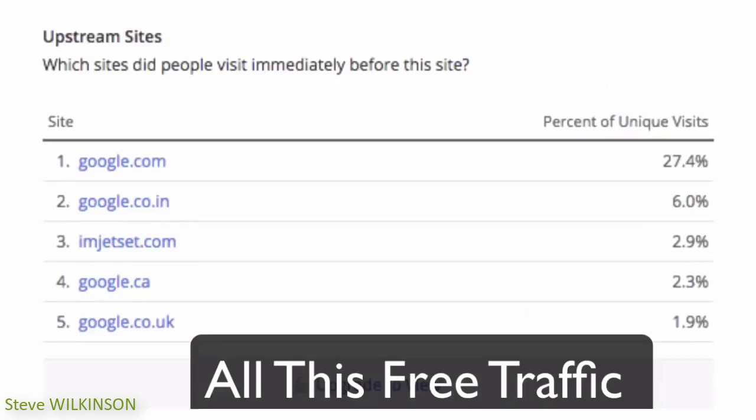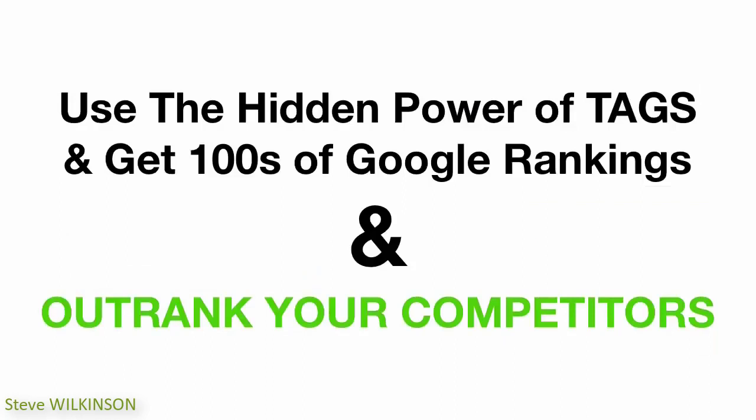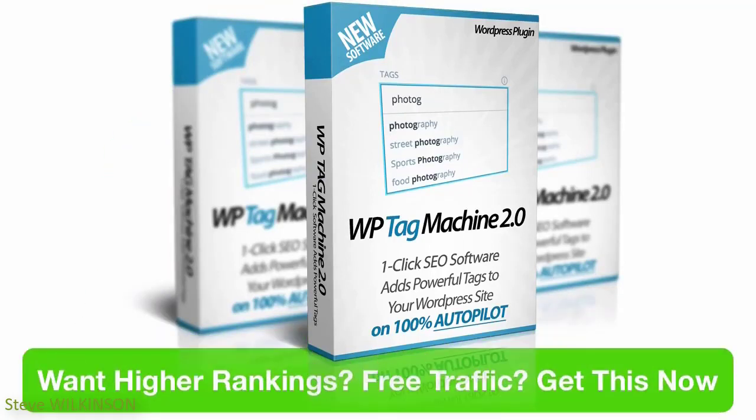Since 99% of people are ignoring this hidden WordPress feature, you have an even stronger chance of outranking your competitors and taking the top spots of Google without having to build hundreds and thousands of backlinks. All you have to do is download the WP Tag Machine plugin from this page, install it on your site, and add tags to your posts every time you create a new post or article. If you want higher rankings, free traffic, and more sales and commissions from your websites, take action now and download this plugin today — the price goes up every few sales, so install this must-have SEO plugin on all your WordPress sites.